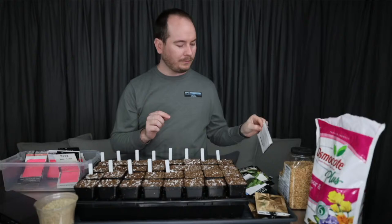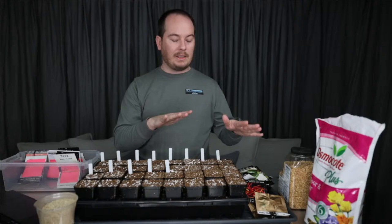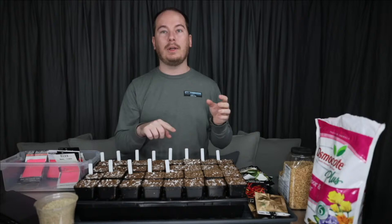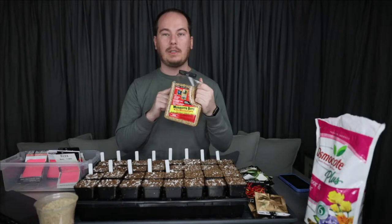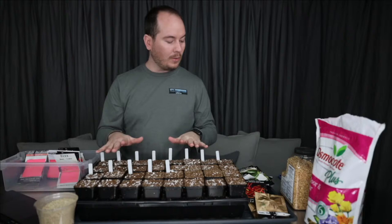I went ahead and prepared all my seed starting mix this morning. My seed starting mix is something I mix myself — it's a combination of coco coir, perlite, and vermiculite in a ratio of 2:1:1. Two parts coco coir to one part perlite and one part vermiculite. I also add mosquito bits, which I've shown on my channel before — I like to add those for fungus gnat control, as they control the larvae specifically.